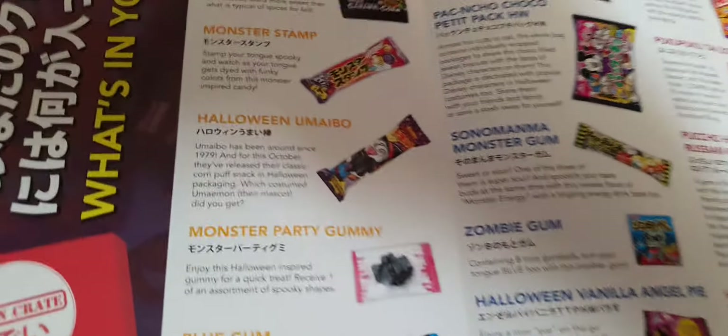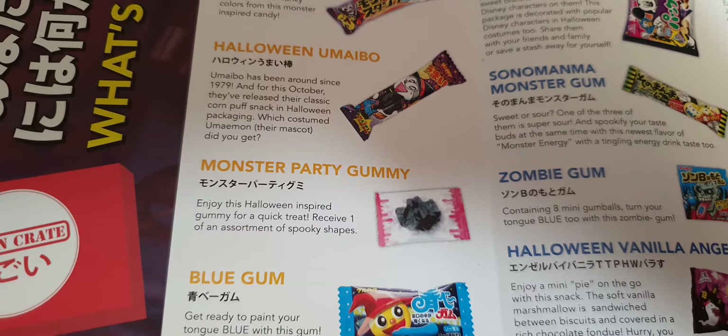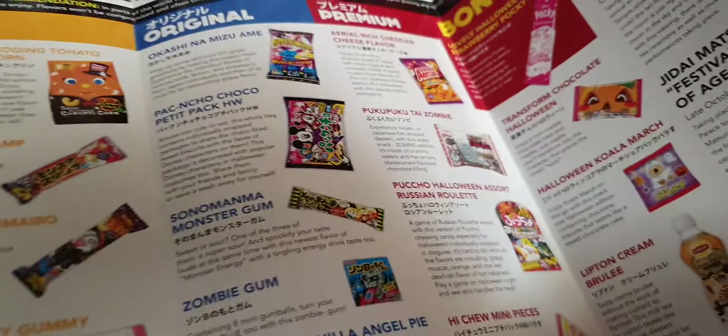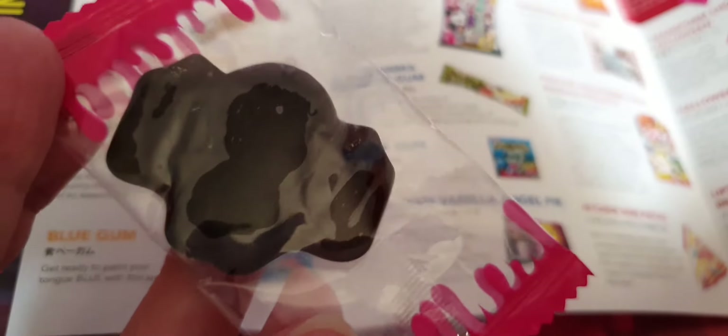Monster Party Gummy! This Halloween quick treat — you receive one of an assortment of spooky shapes. It looks like a bat. We don't do bats — bats are not funny anymore!